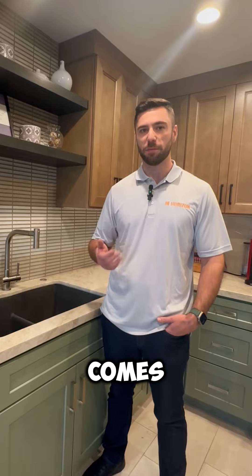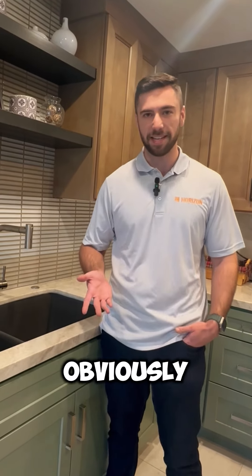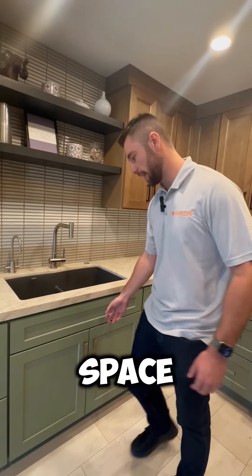It comes with a whole instant hot water option, a chiller option, and obviously healthier filtered water. I'll show you how it looks inside so you'll be able to imagine it in your own space.